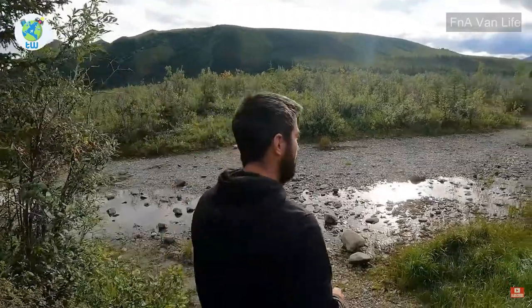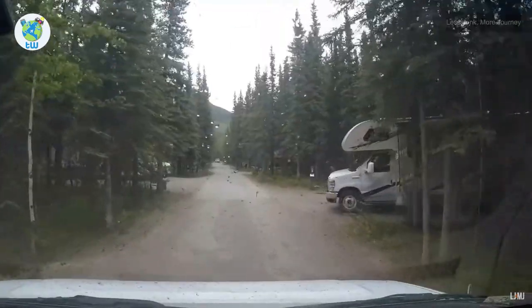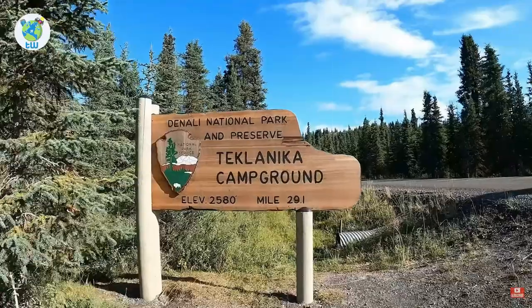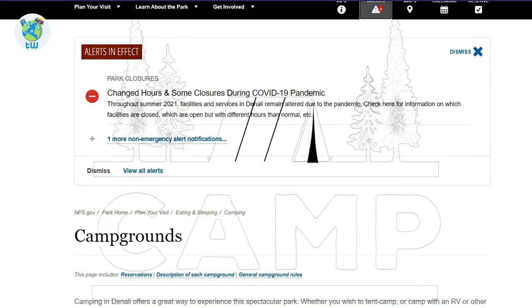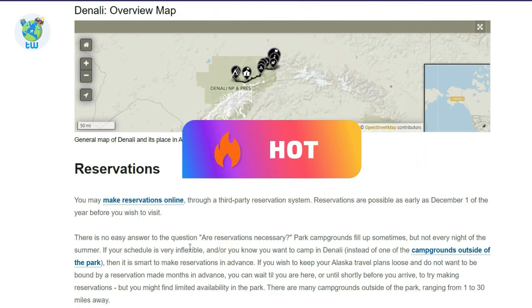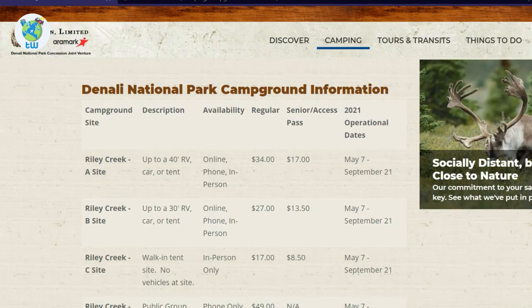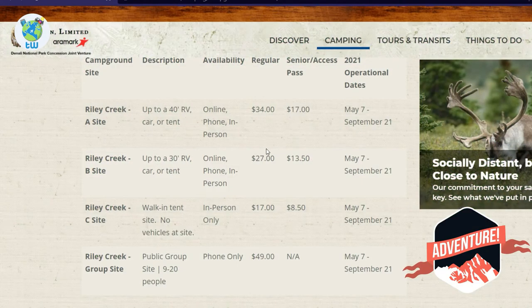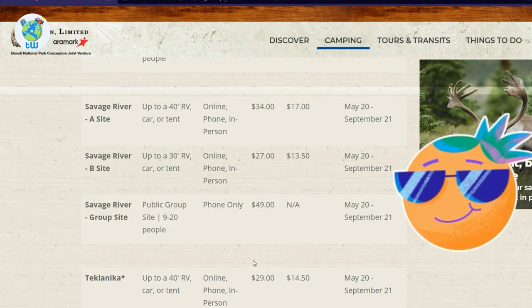Camping in Denali: Want to experience the beauty and wilderness of Denali? Camping is for you. You can tent or camp with an RV or other vehicles; however, RVs are limited to the campgrounds only. To access campgrounds, you need an advance reservation which can be made online as early as December 1st of the year before your visit. You may have to pay a campground fee, which can be $27 per night.